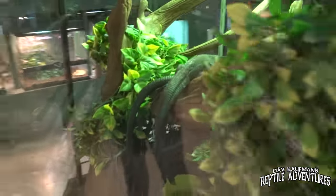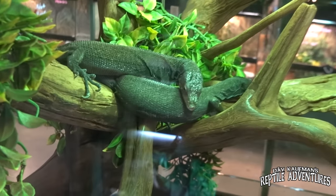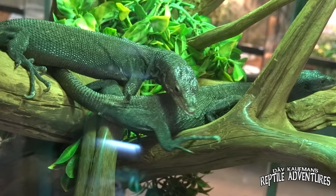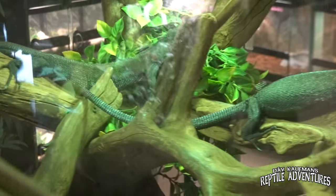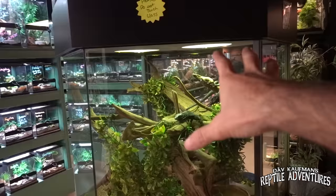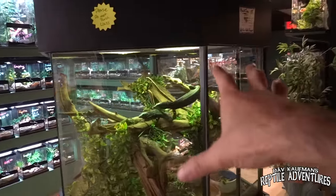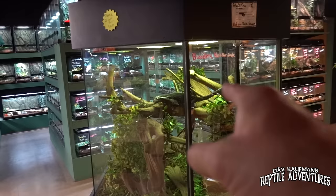We've only seen two sections — the frog section and the gecko section. There is so much more to see here. These black tree monitors are hanging out here because we have rescue monitors in their enclosures. We take in so many rescues that my breeding room is actually starting to turn into a rescue room. The coolest thing is they're in this hexagon enclosure that is like the centerpiece of the store.